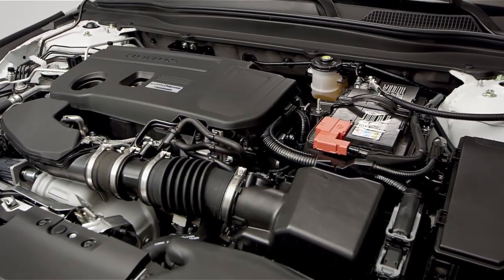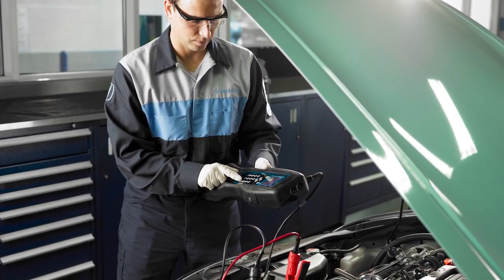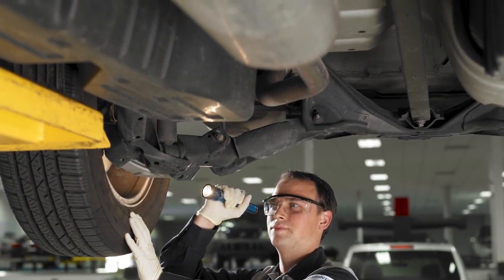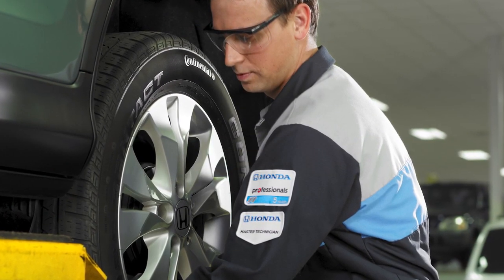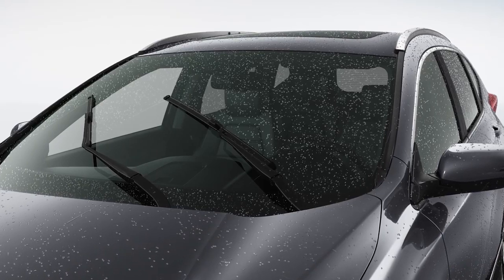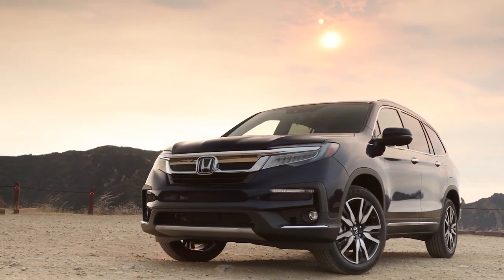Then comes the critical under the hood inspection. Dealer service technicians inspect every system, replace filters, and top off fluids. Then they go underneath to check the suspension and exhaust systems. Each tire and brake component is also inspected and replaced if necessary. Technicians then clean or replace items like floor mats, windshield wipers, or key fobs if needed.